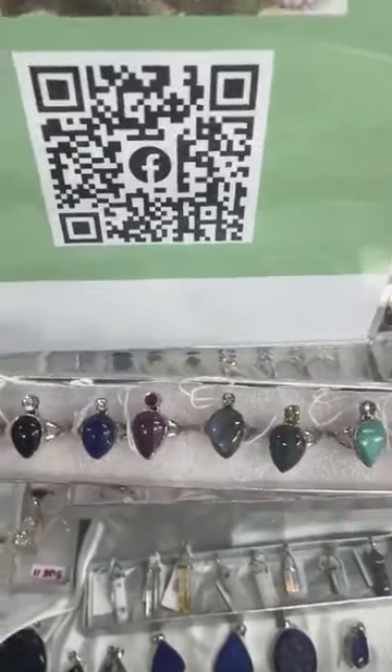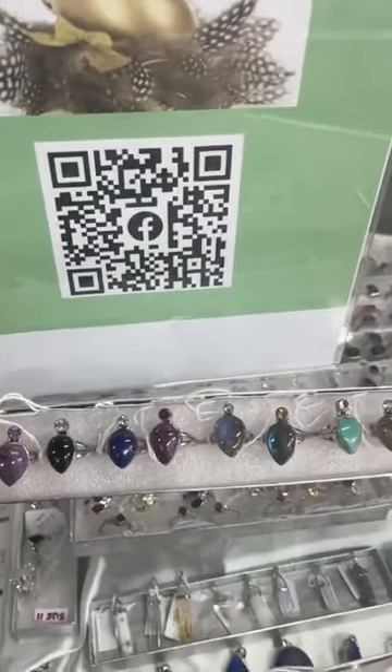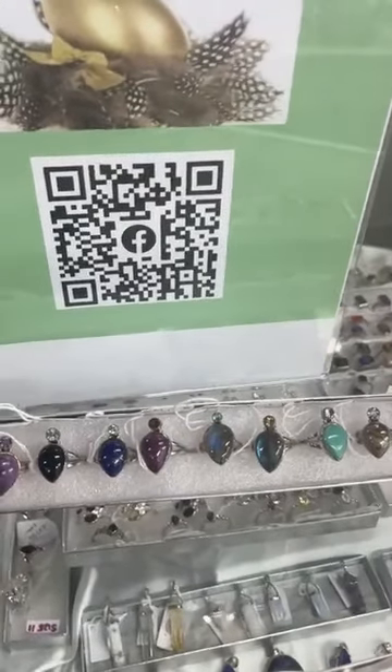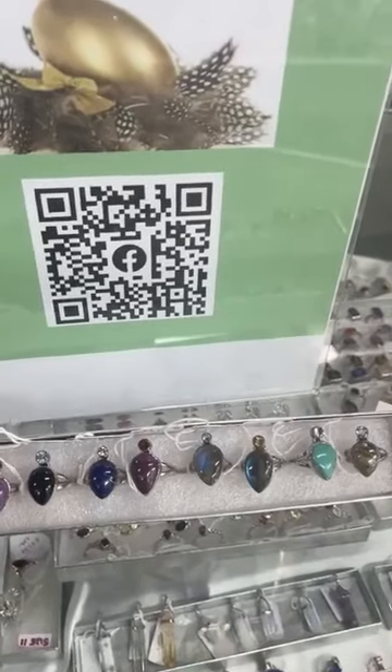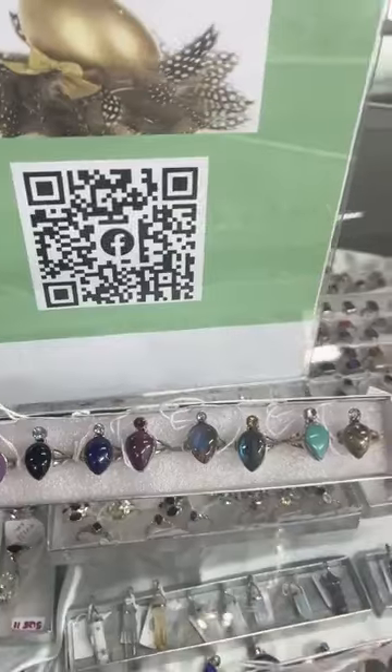Good afternoon, everyone. It's Michelle here at the AOK Specialty Gifts Store at 151 High Street in Shepparton. My phone number's 0358 215 974. My website is aokspecialtygifts.com.au.